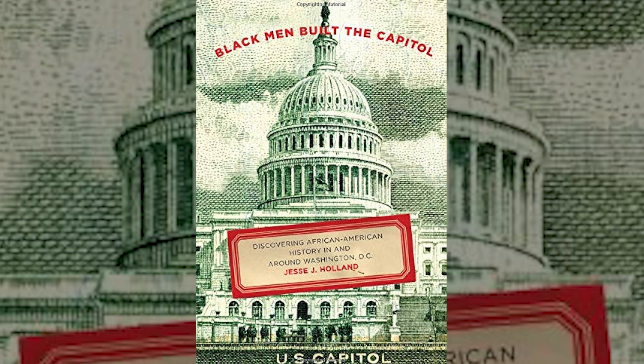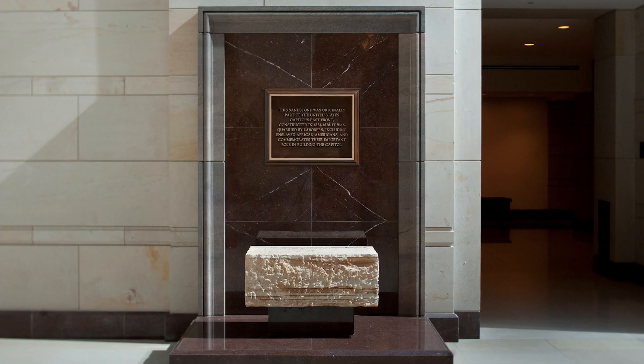In addition to the White House, African American slaves worked with free Blacks and white laborers on the construction of the United States Capitol Building. In 2012, Congress added a marker featuring a block of sandstone and a bronze plaque to honor the contribution African American slaves made to the building.